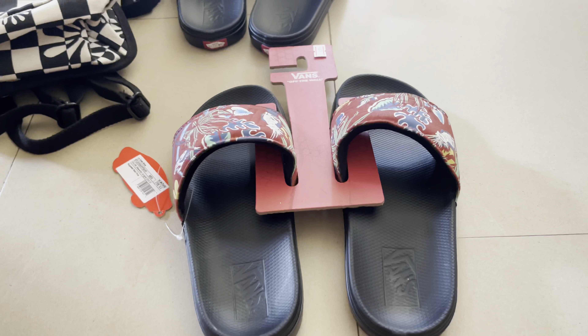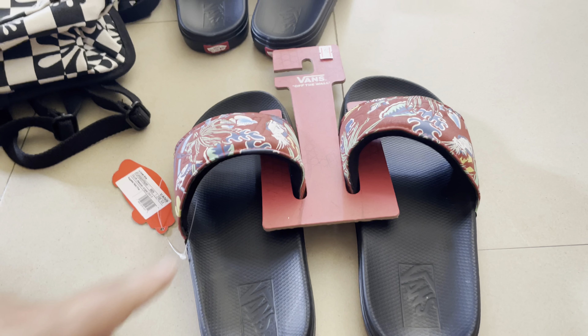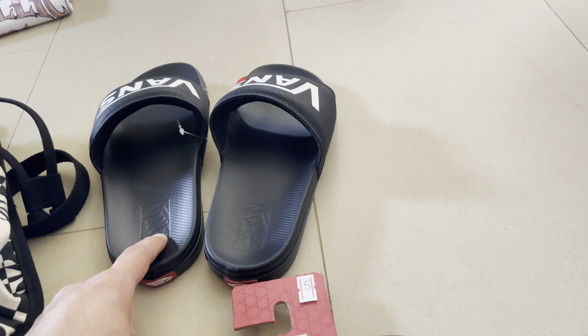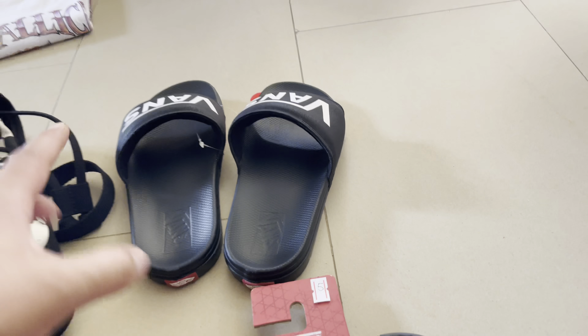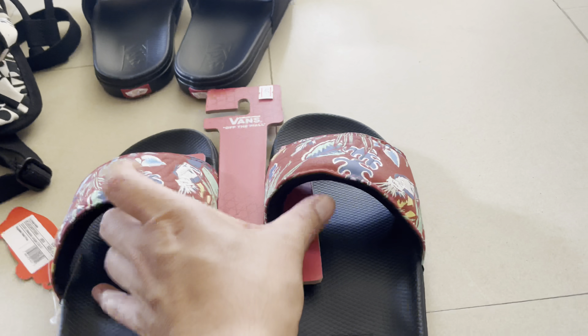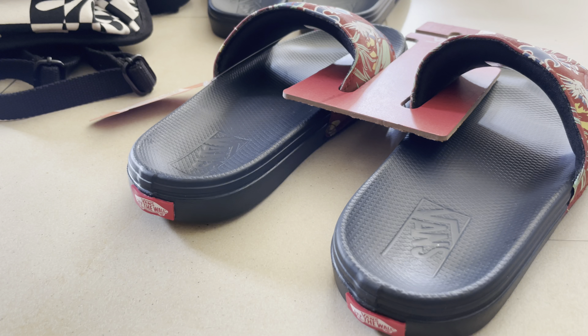The black ones are really beautiful. Now the other pair is the red ones, which were on sale — instead of 150 shekels I paid 120-something shekels because I used my loyalty points and got a discount for my mom.